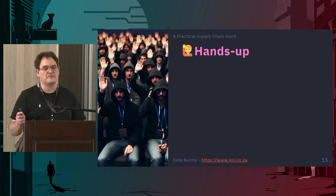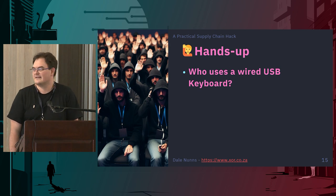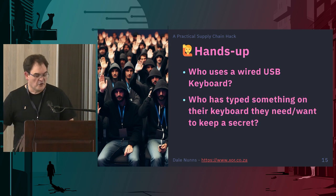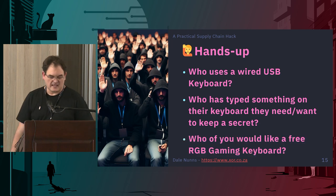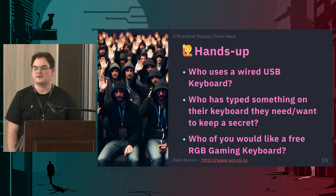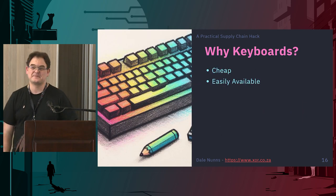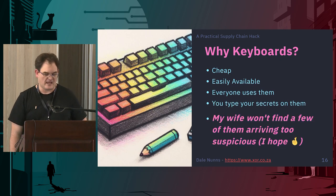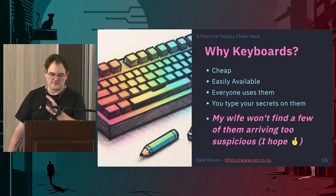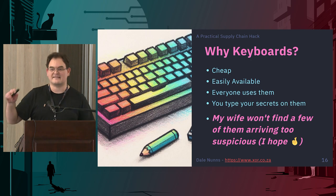I've got a few simple questions. Who has used a wired USB keyboard? Who's typed something on a keyboard they need to keep secret? And who would like a free RGB gaming keyboard? Why keyboards? They're cheap. They're easily available. Everyone uses them. You type your secrets on them. And most importantly, my wife won't find a few of them arriving too suspicious — though after she sees this talk, she's going to change her mind.